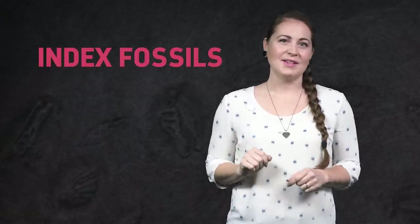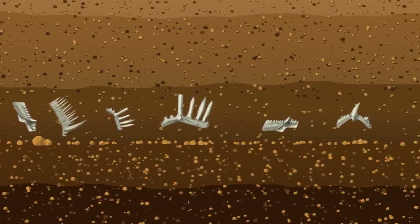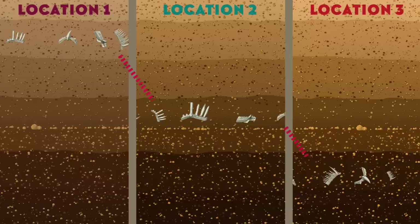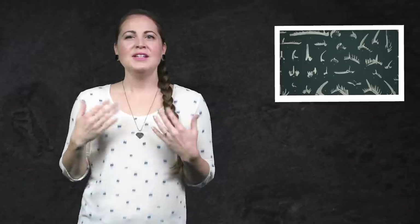When a species is really abundant, widespread, distinctive, and found in a restricted span of time, their remains can be used as index fossils. These are fossils that help geologists correlate and date rock layers all over the world. And conodonts were all of those things — abundant, widespread, and composed of lots of distinctive species. So they turned out to be some of the most important index fossils from the whole Paleozoic era.